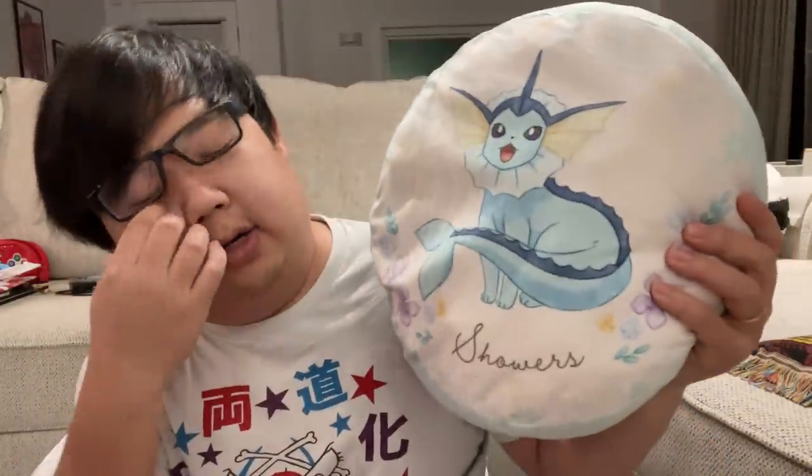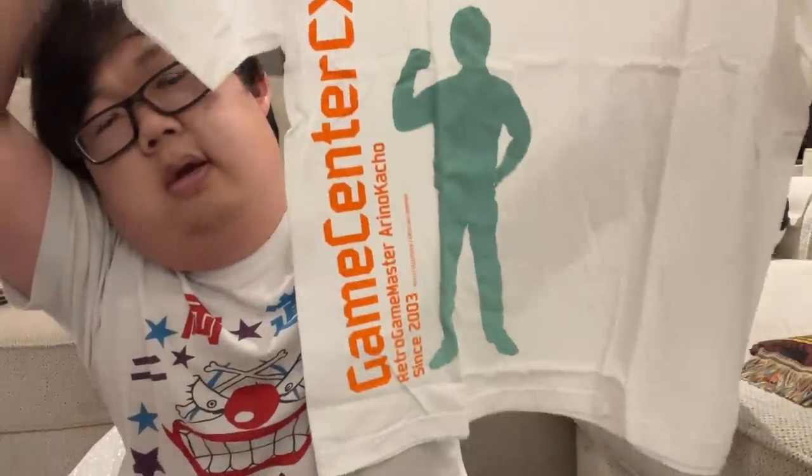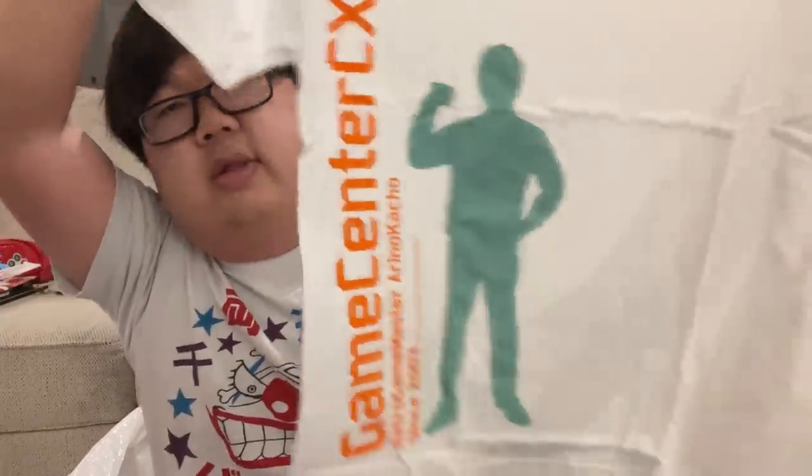Here's a Vaporeon pillow I won in a crane game — it just has 'Showers' on it, which is the Japanese name, and I love that. At the AmiAmi store in Akihabara they have a Game Center CX section, so I got a Game Center CX shirt. In terms of sizing, I'm a medium in America so I usually try to get large in Japan, but sometimes I got a medium which I think will still fit. It's just a nice Game Center CX shirt for those of you who know what that is.